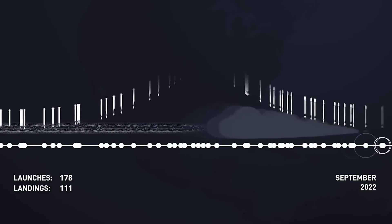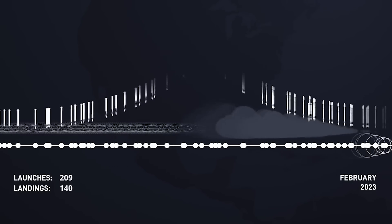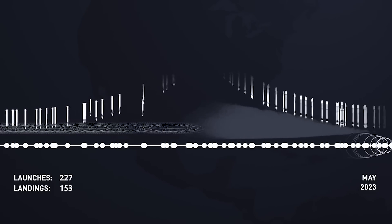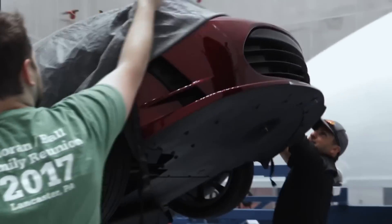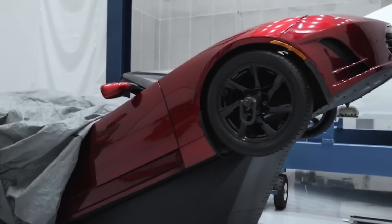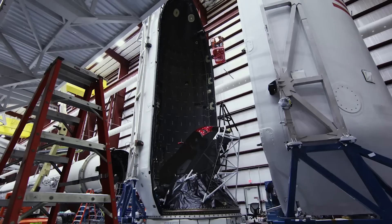Over the past few years, SpaceX has been launching both the Falcon 9 and Heavy nearly constantly, and is responsible for a majority of the payload mass sent into space. While the Falcon 9's payloads usually consist of Starlink satellites or rideshare missions, Falcon Heavy is often reserved for a large single spacecraft. These are usually either from contracts with the military or NASA experiments that have been decades in the making.